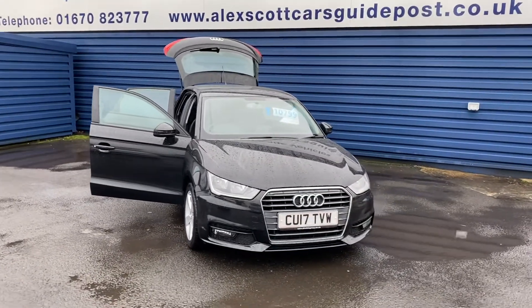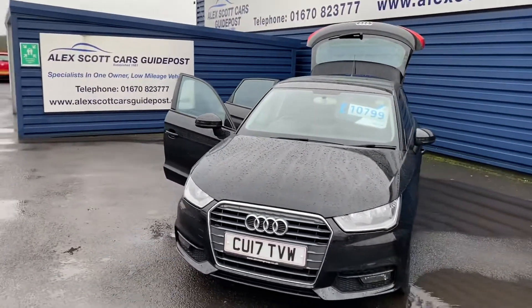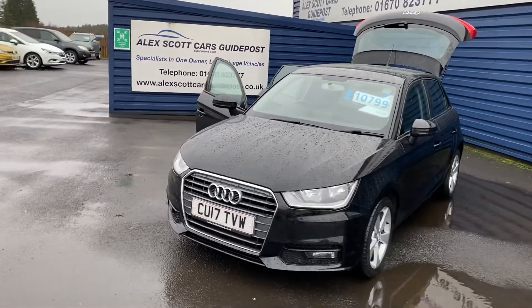We operate click and collect and also home delivery at the moment, so you can give us a phone or you can email us and we can reserve the car for you online and get things ready for you.